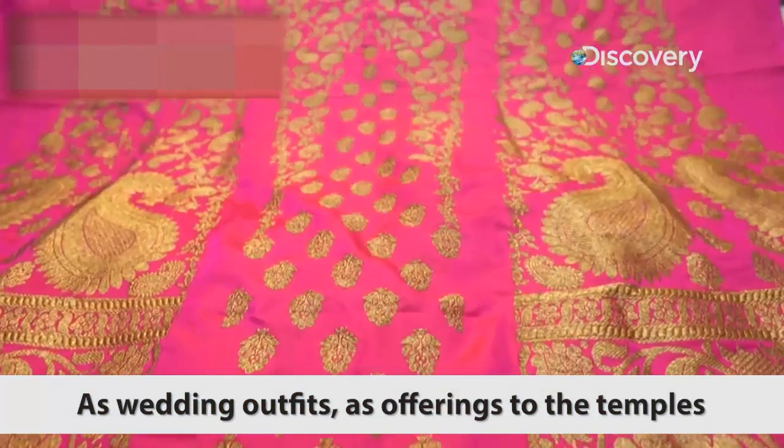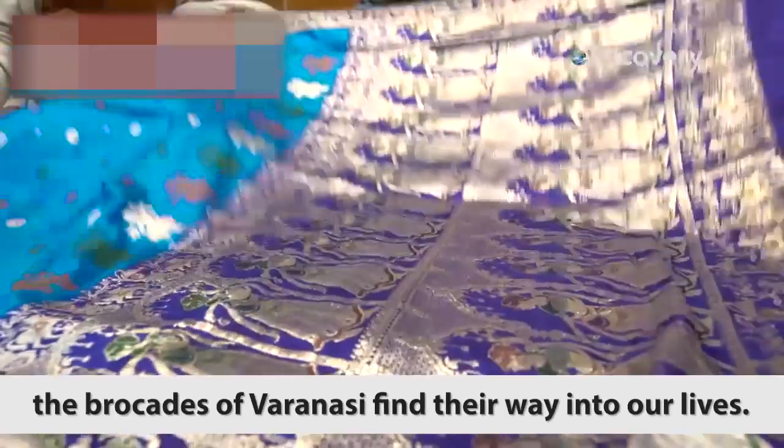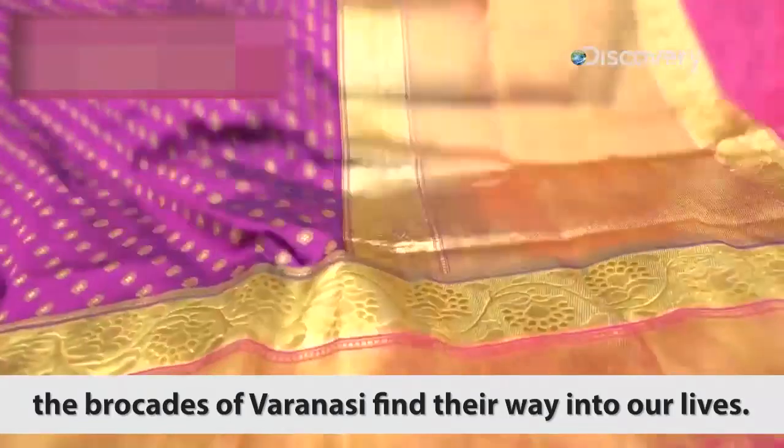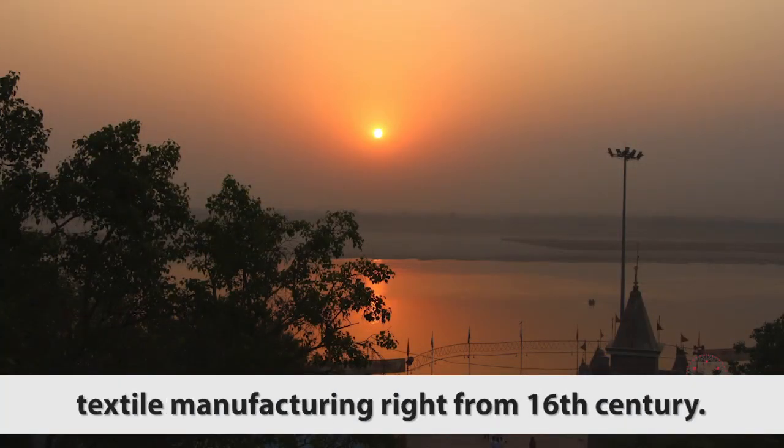As wedding outfits, as offerings to the temples, or even costumes for dolls, the brocades of Varanasi find their way into our lives. After all, the city is an ancient center of textile manufacturing right from the 16th century.